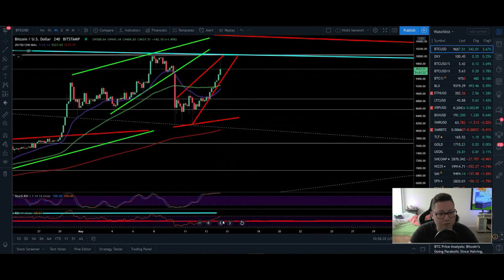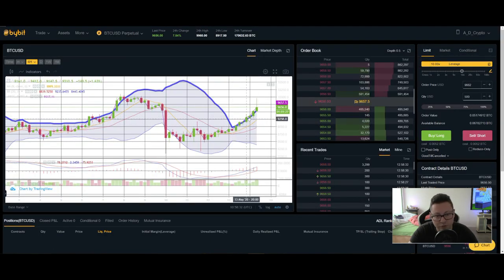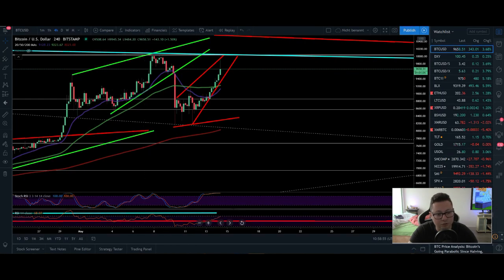On the 4-hour we are also overbought in stochastic and RSI, and the Bollinger Band is overshooting to the upside quite heavily, so a retracement back down towards $9,000 is very likely. We could even drop towards $8,400 based on the Bollinger Band. MACD is still shifted to the upside, so we could see some more pushes towards $10k, but a cooldown now is very likely.